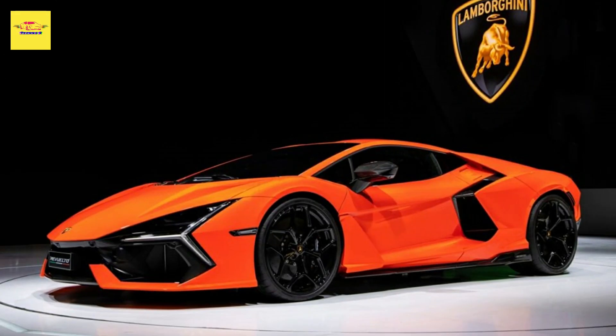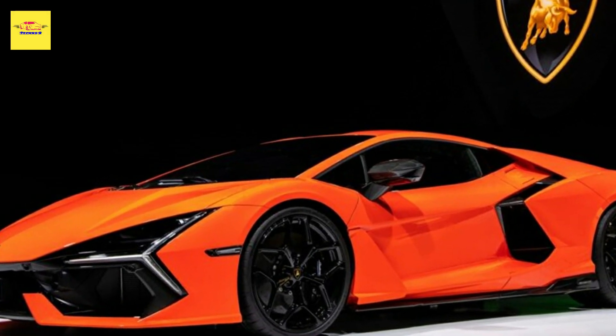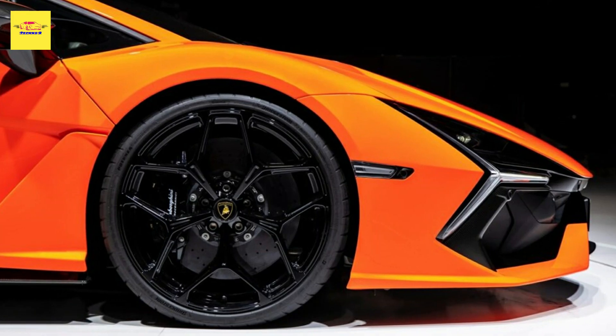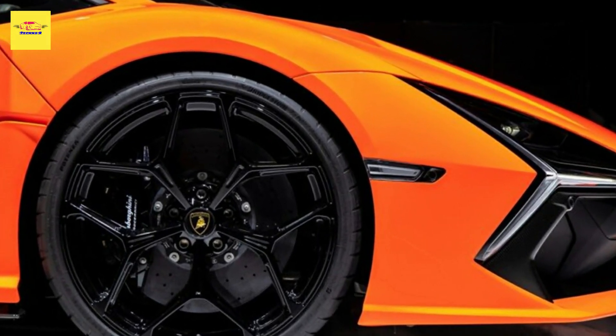The Rivialto on display in China is finished in a gorgeous shade of orange that has been contrasted with a set of black wheels and a host of carbon fiber accents, including on the front fascia, wing mirrors, side skirts, side air intakes, and the rear diffuser.